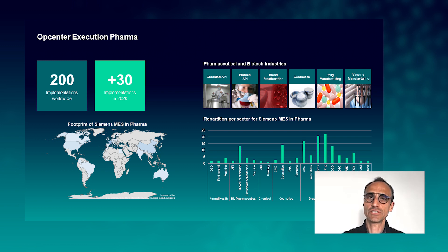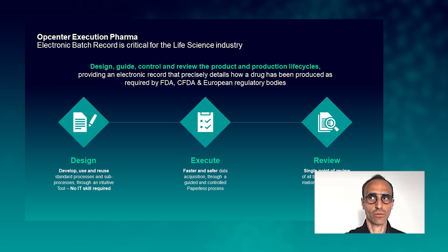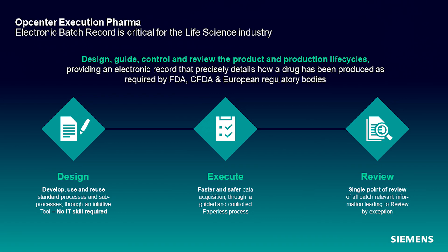For 25 years Siemens has been developing a MES system called Opcenter Execution Pharma, which has been deployed worldwide in many different implementations. We're covering different sectors of the life science industry, focusing primarily on pharmaceutical and biotech industries. Our system is built around the electronic batch record, which follows a very precise lifecycle and goes through three main steps: design, execute, and review.